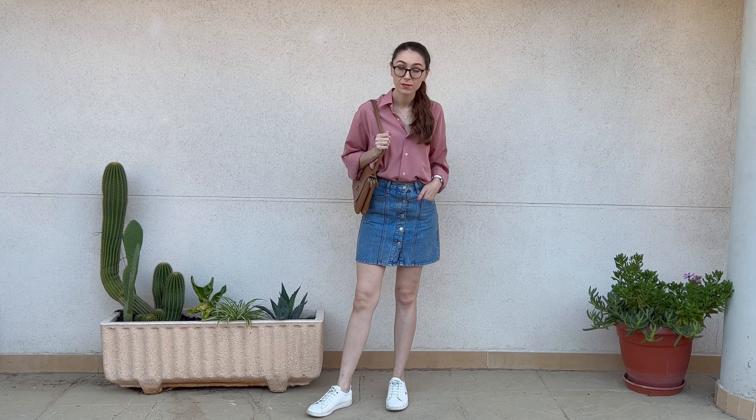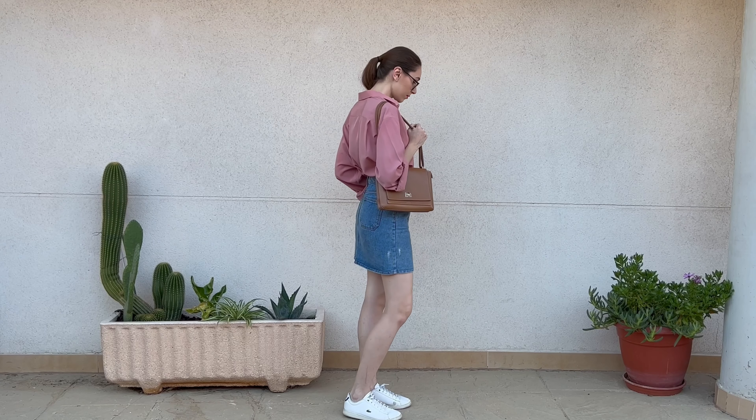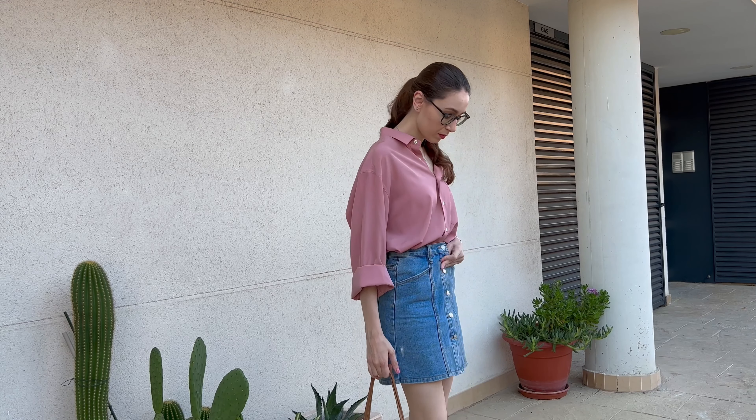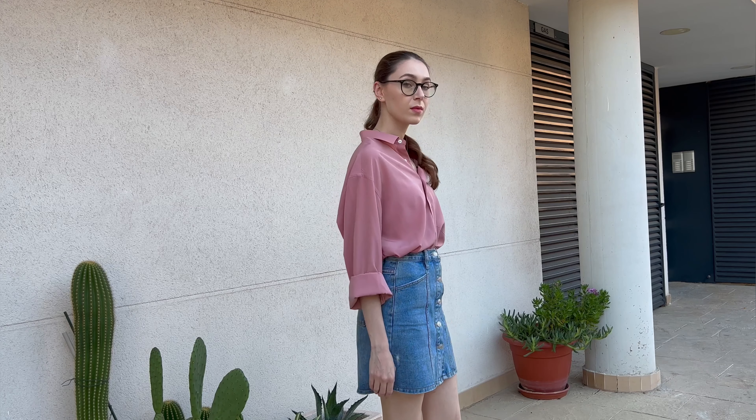For the shoes, I opted for the white sneakers from Lacoste, which also look cute with a denim skirt. This is a cute and comfy look you can wear around town.